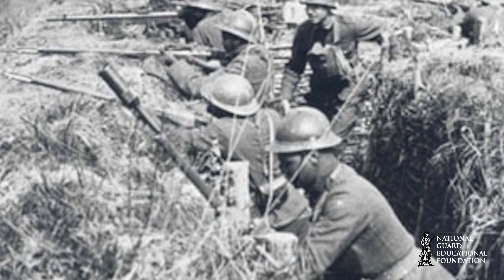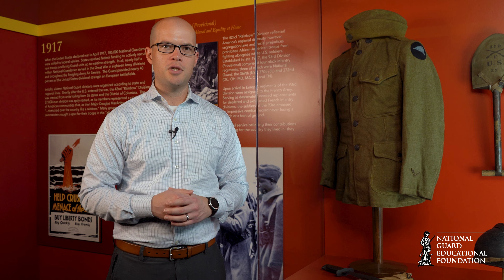Hi, I'm Will Roulette, director of the National Guard Memorial Museum here in DC, and this is your Minute Man Minute. This uniform was worn by Private Alfred Palmer of the Washington DC National Guard during World War I.